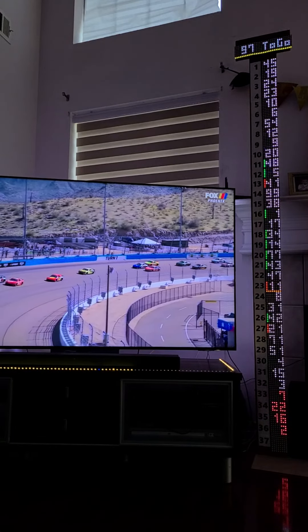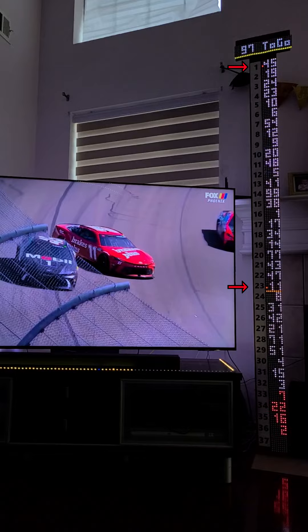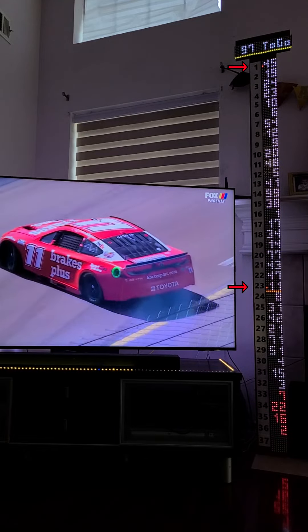The red blinking dot indicates a driver is on NASCAR's damaged vehicle policy. Here, Denny Hamlin made contact with race leader Tyler Reddick. Therefore, numbers 11 and 45 are shown as on the DVP.